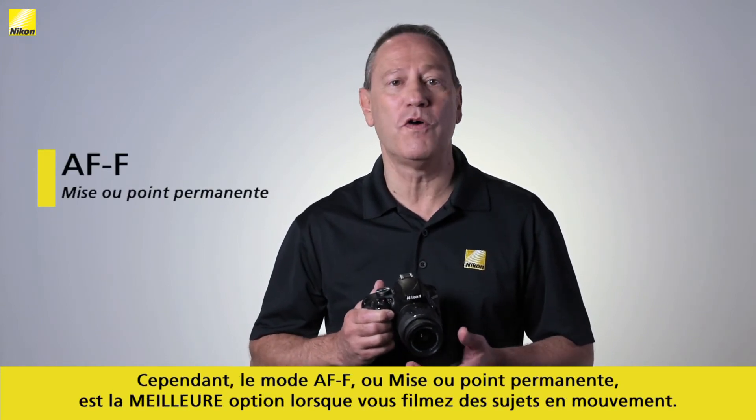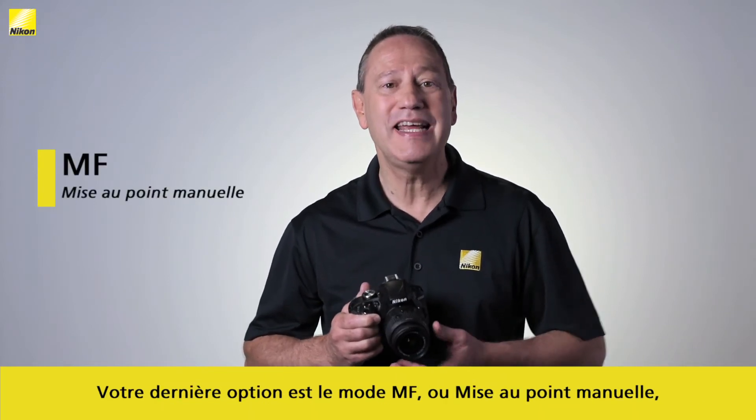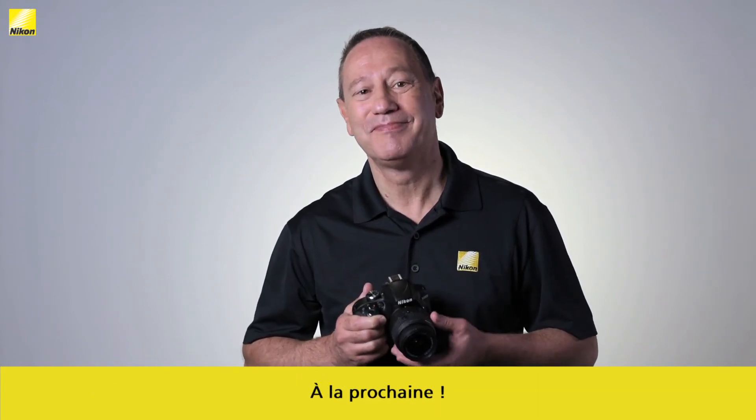However, AFF, or autofocus full-time, is your best choice when shooting moving subjects. Your other option is MF, or manual focus, but I advise you to try this setting as you become more experienced. See you next time.